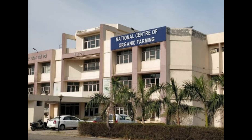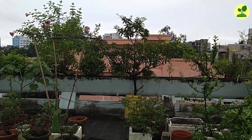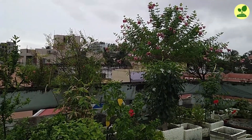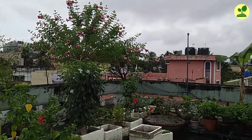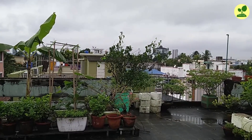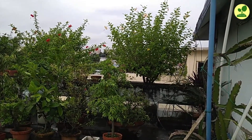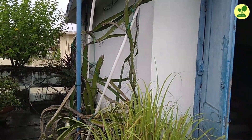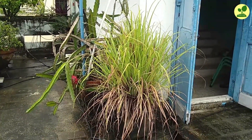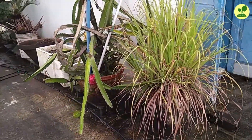First, how to procure it. It costs only 20 rupees, but NCOF has no facility for online payment or purchase. If you want to buy it, you can either visit their office physically — their main office is in Ghaziabad but they have branches in many states, and I'll post a link to these branches in the description box. The second option is to send a demand draft to NCOF by post — you pay only 20 rupees and they send you a bottle of Waste Decomposer by post, with postage paid by NCOF.